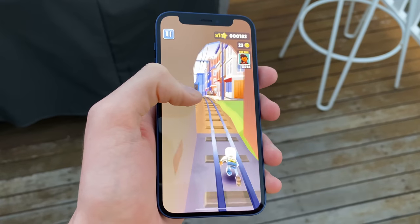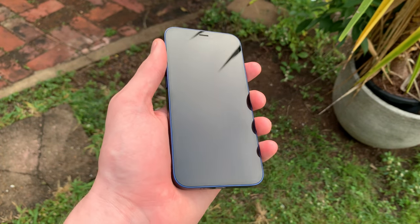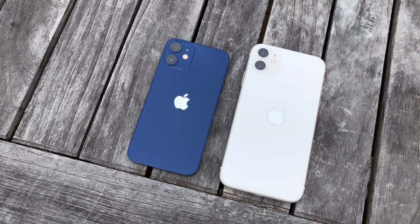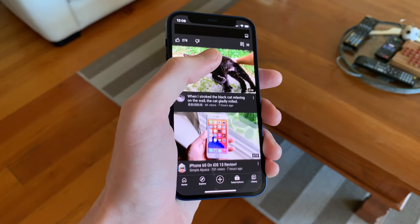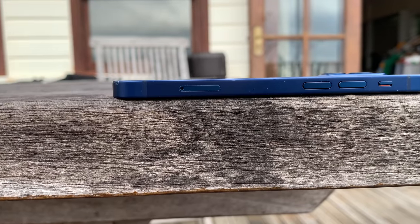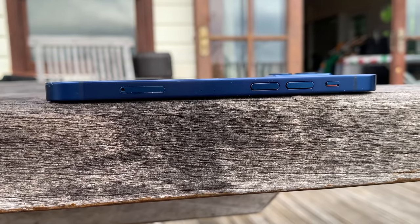Starting with the design — this phone is minuscule, coming in at 5.4 inches, which is the complete opposite of the gigantic sizes that most premium phones these days come in. This does have a few benefits, the main one being that it makes one-handed use easier than ever. You can reach all four corners of the display with your thumb, something that hasn't really been easy to do on most modern handsets. Combine that with the fact that this phone is also incredibly thin and light, and you've got an insanely convenient form factor that feels great to hold and use.